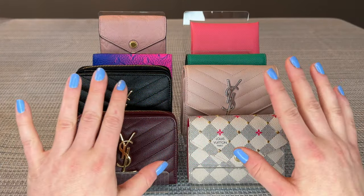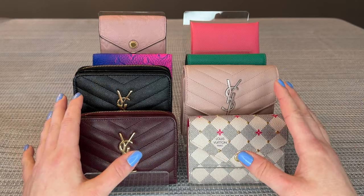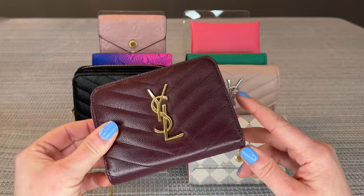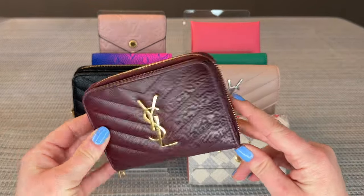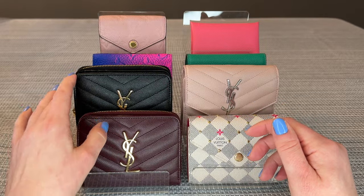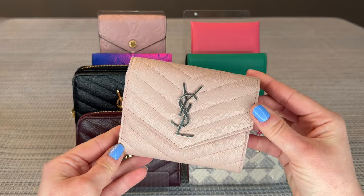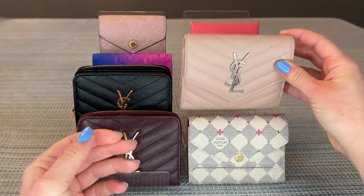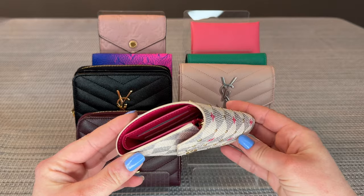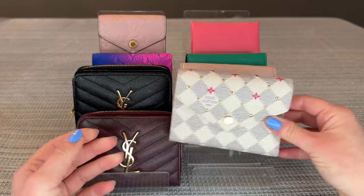Let's jump right in with the larger size compact wallets. These are the four that we're going to discuss today — the ones that I do recommend. We have the compact zip around wallet from Saint Laurent in burgundy as well as black. We also have the YSL Cassandra wallet and the Louis Vuitton Victorine. These two are also very similar styles.